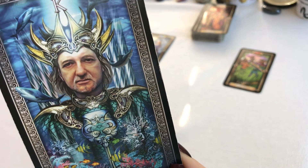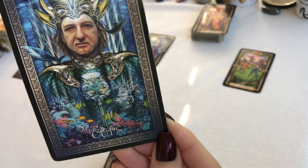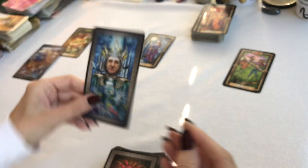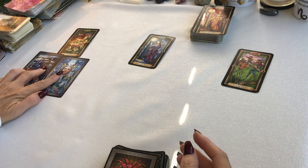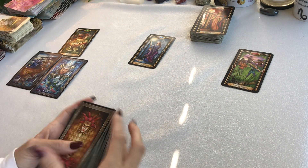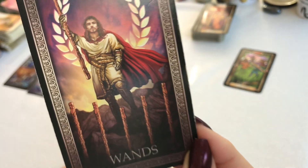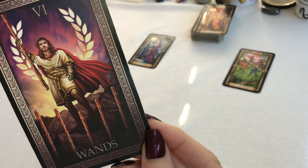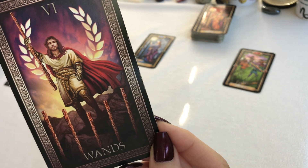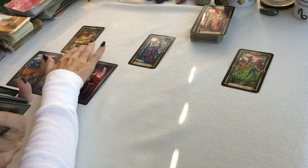We have the King of Cups. We have the Six of Wands. Those go with that.